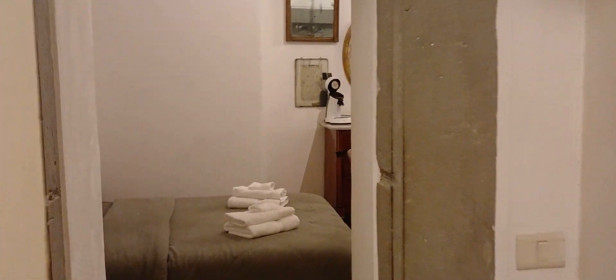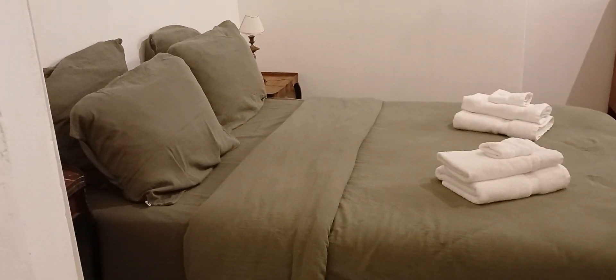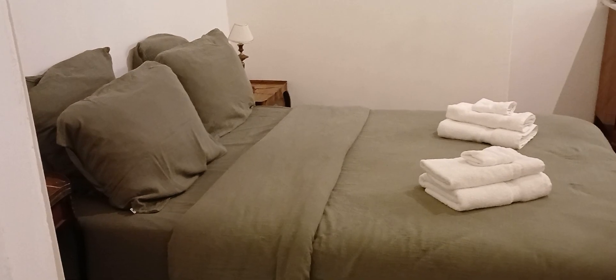All right, and that is Casa Gore, looking pretty good. Check out more videos in Firenze — we're in Florence, Italy. Ciao!